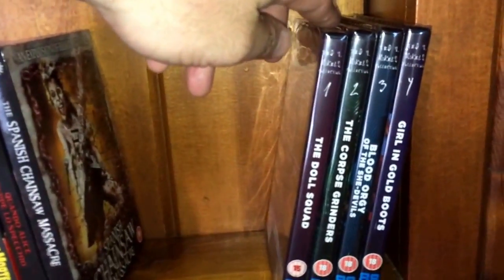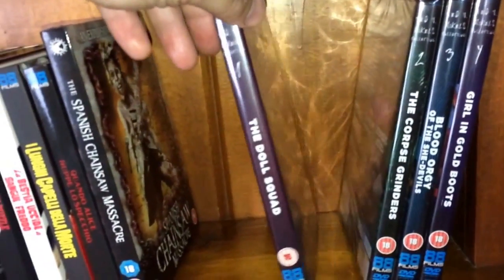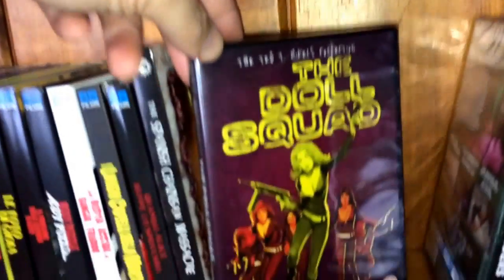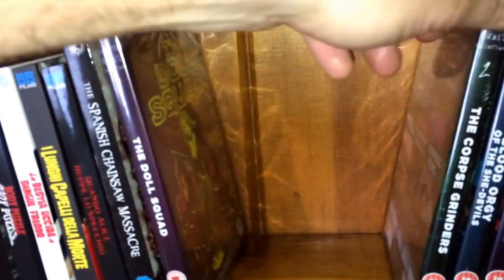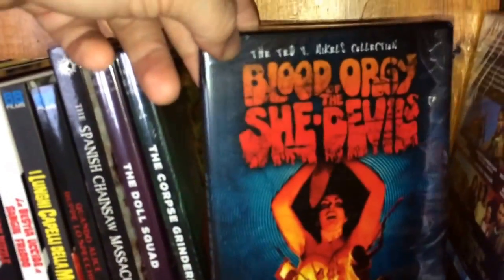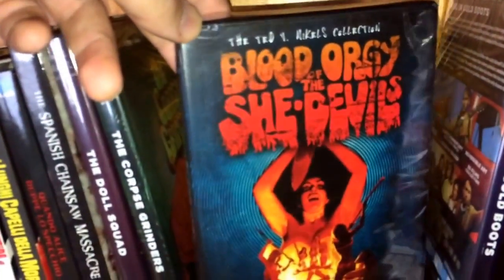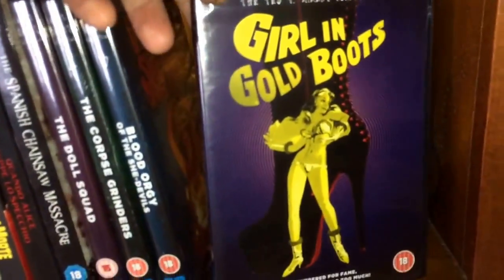Then I have some Ted V. Michaels movies — Ted V. Michaels passed away in 2016. They released four volumes: volume one is The Doll Squad, number two is The Corpse Grinders — the covers are awesome — number three is Blood Orgy of the She-Devils, and if that title doesn't draw you in, maybe number four will: The Girl in the Gold Boots.